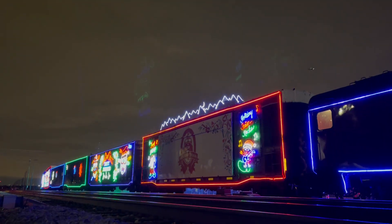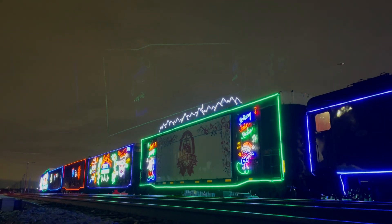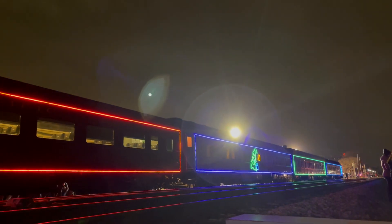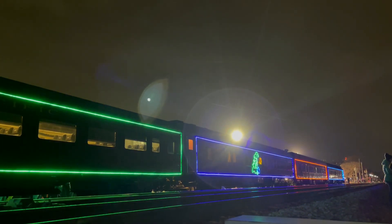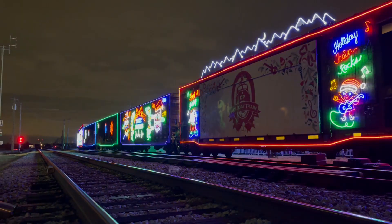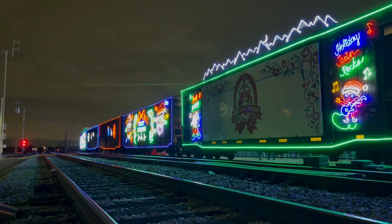The CP Holiday Train would be making a stop here in Bensonville, stay overnight in Bensonville Yard, and head west tomorrow on the CP Elgin and Chicago Subs. While at Bensonville, they collect food donations and also put on a show for the audience, which was a decent crowd.